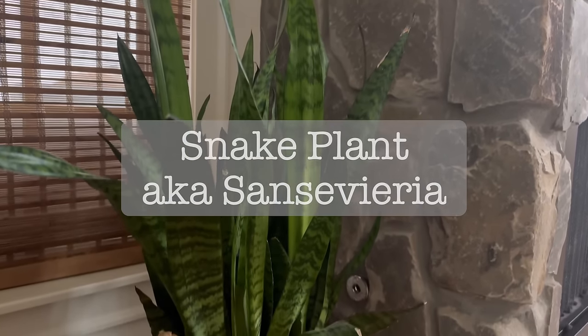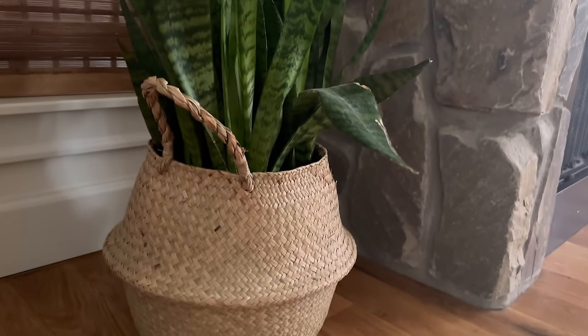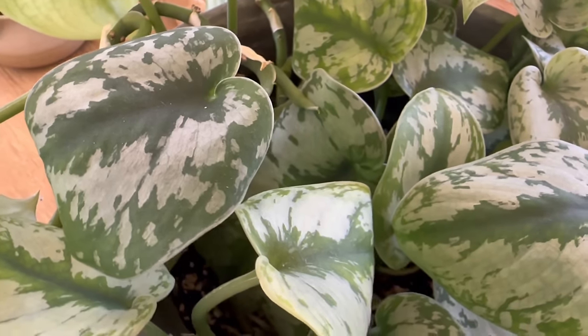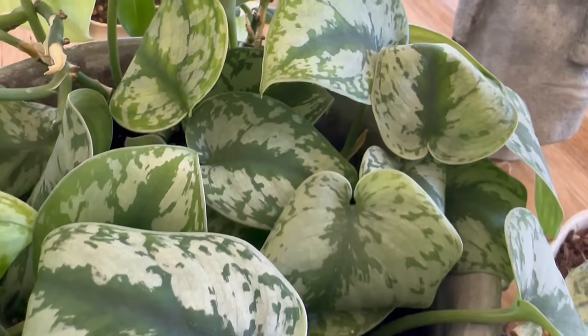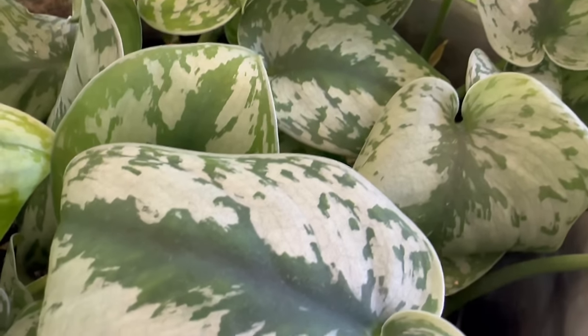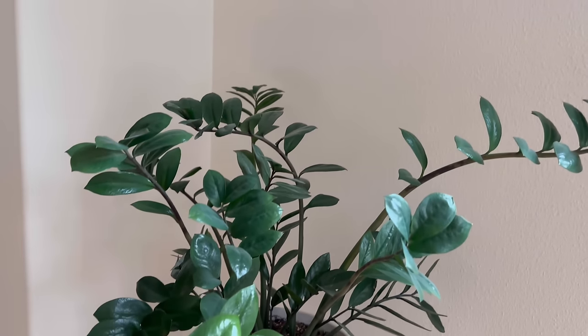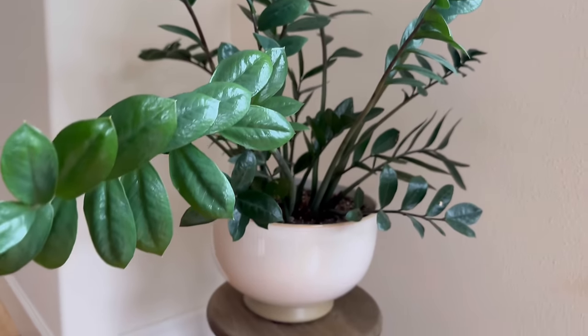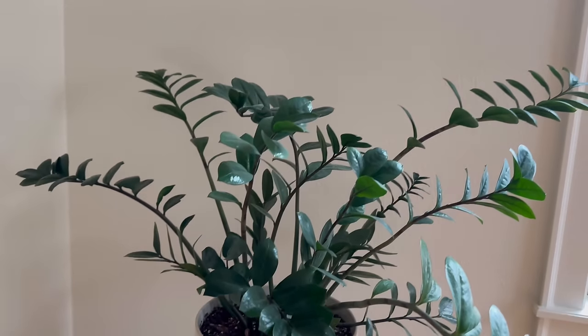The number one plant I've decided is the easiest to care for and keep alive is the snake plant. They do really well in lower light conditions. To keep your plants as happy as possible, place them in the brightest area of your house outside of direct sunlight. If you don't know what direct sunlight is — if you place your hand in front of the light, there will be a shadow cast.